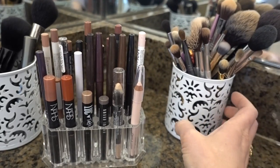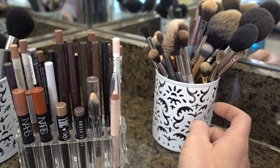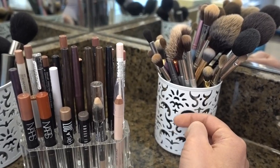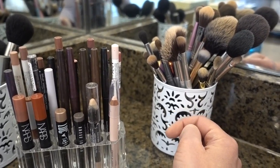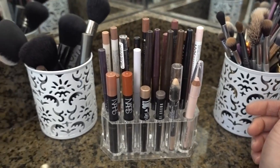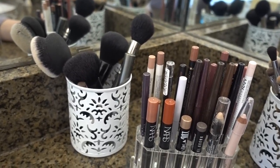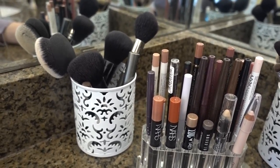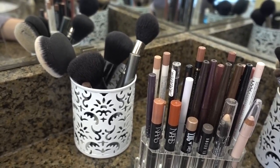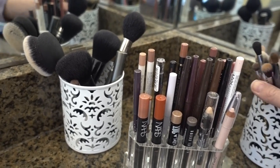For brushes, I just got these pencil holders from Office Max or Office Depot. In a minute I'm going to take you to my closet and show you a matching paper organizer, which I use for palettes. Any kind of pencil holder from Target, office supply stores, or the Container Store is great for storing brushes.